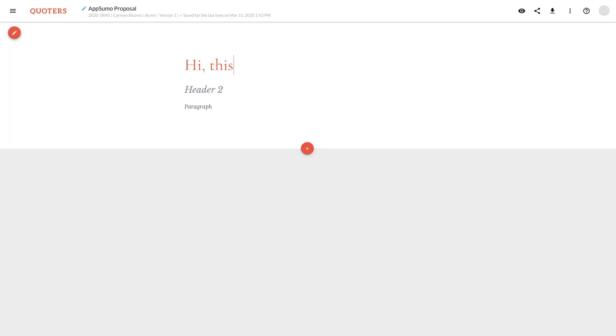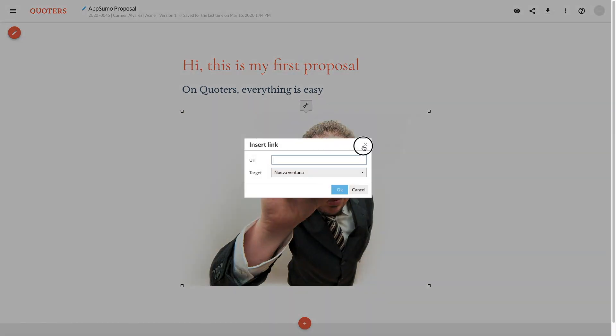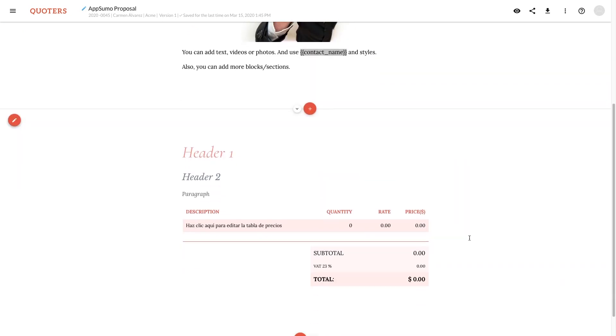Here you can edit your proposal's header and subheader and add images and videos in just a couple clicks. Quoters even comes with an Unsplash connection. It's also just as easy to add more sections, like a pricing table or another one of your saved sections.